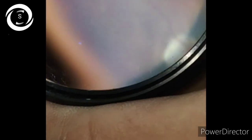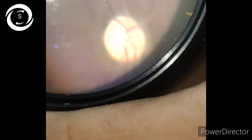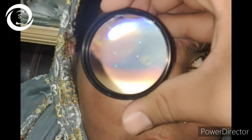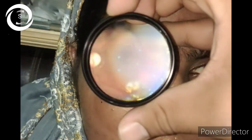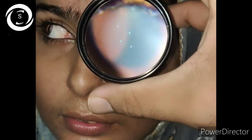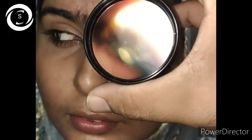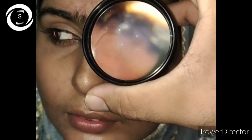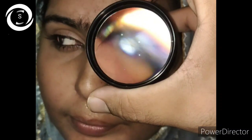I advised urgent MRI and sent her to my neurologist friend. On MRI she was diagnosed with an exophytic brainstem glioma. We then referred her to a neurosurgeon who operated and excised the tumour, and also placed a ventriculoperitoneal shunt for the severely raised ICP. Her papilledema resolved after surgery.